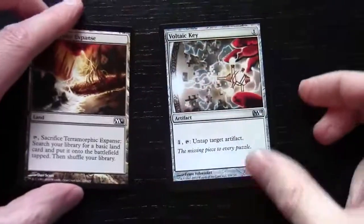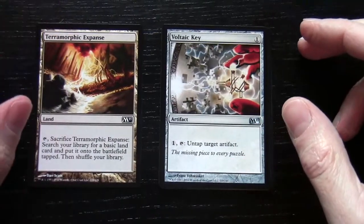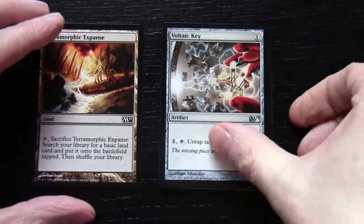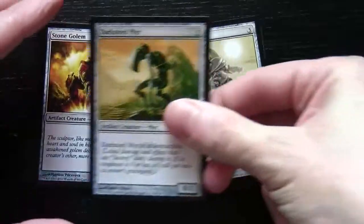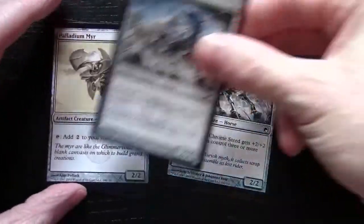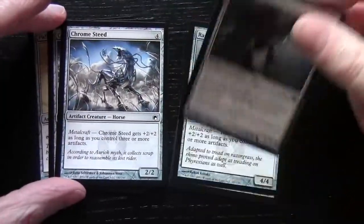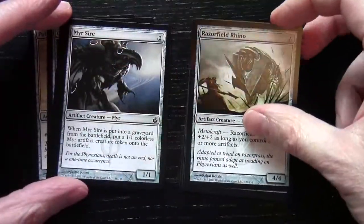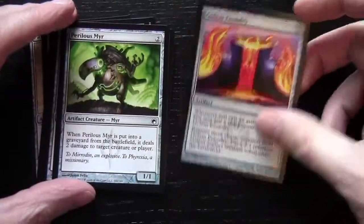Now we move on to our final archetype. We've got a Voltaic Key here so this is obviously Metalcraft. Also Stone Golem, Darksteel Myr, Palladium Myr, Chrome Steed (two of those), Myr Sire, Razorfield Rhino, Perilous Myr, and Golem Foundry.